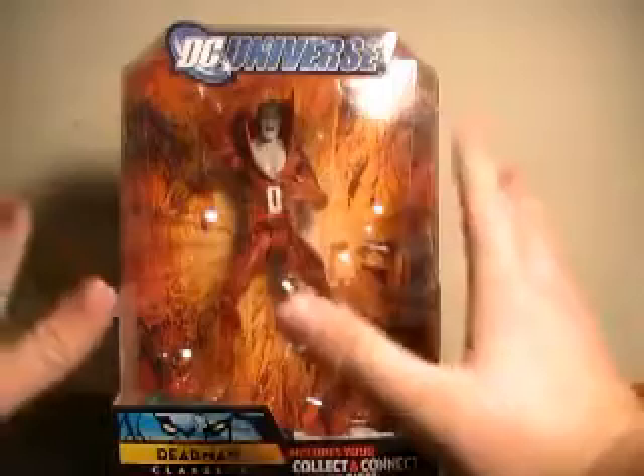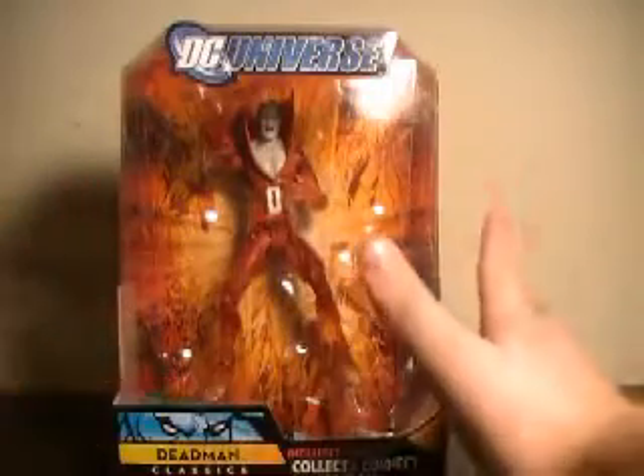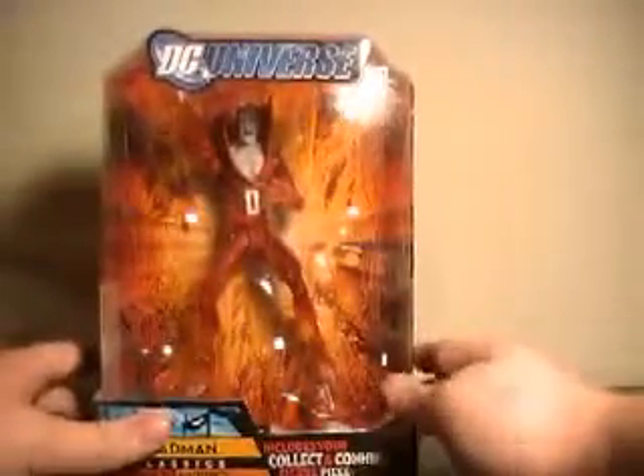We've kind of seen this done like in Wave 8 with Gentleman Ghost, and it worked fantastically there. This comes with the right arm of Kilowog, which is the arm with the ring on its hand — so of course a very key part of Kilowog — shown on the back of the packaging.